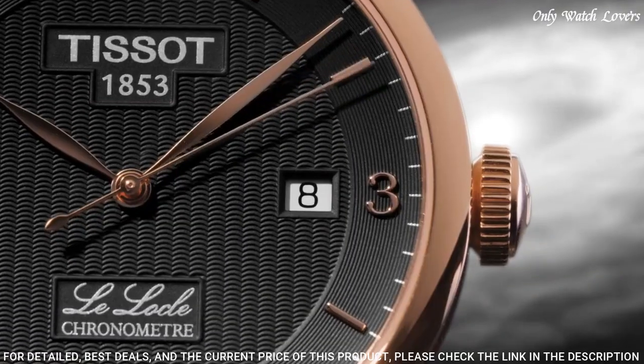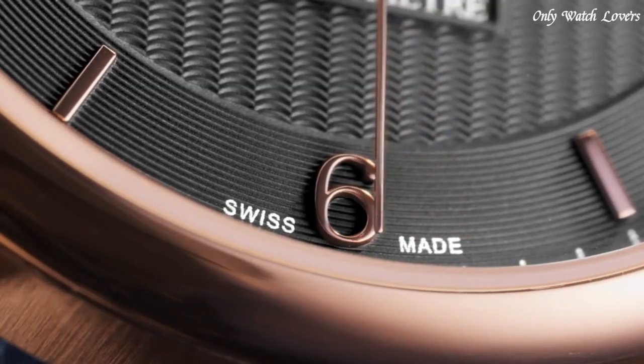100 feet. Functions: date, hour, minute, second. Casual watch style. Swiss made.